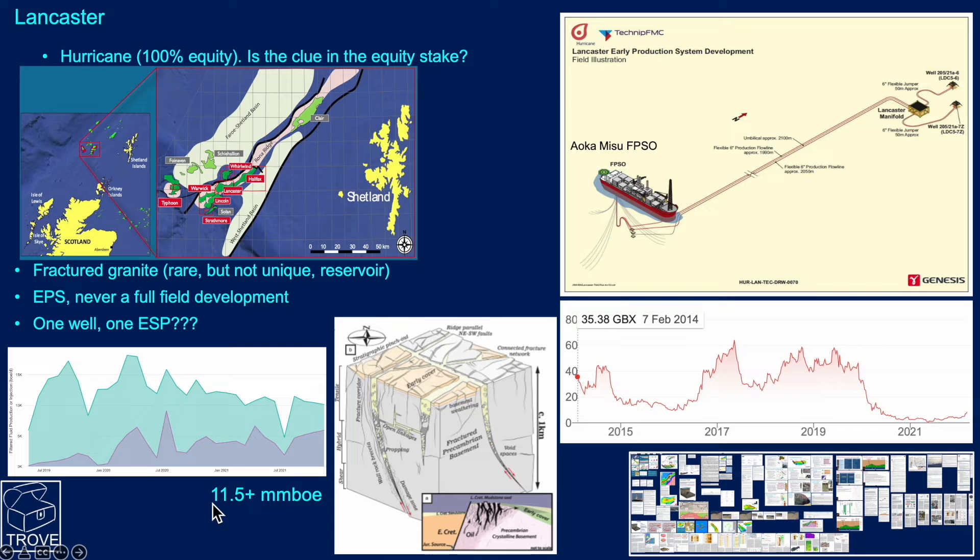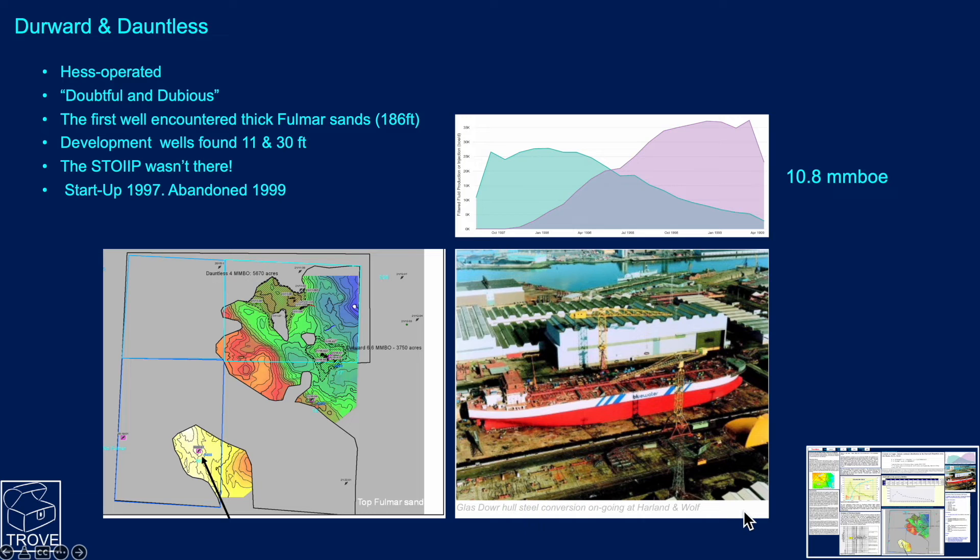To date, the field has produced 11.5 million barrels of oil and is still going. For investors it's been a real rollercoaster ride — the share price peaked around the time of the major news and has fallen to very low levels, though it has recovered somewhat as the oil price has picked up. We've got an awful lot of information on this field should you want it.